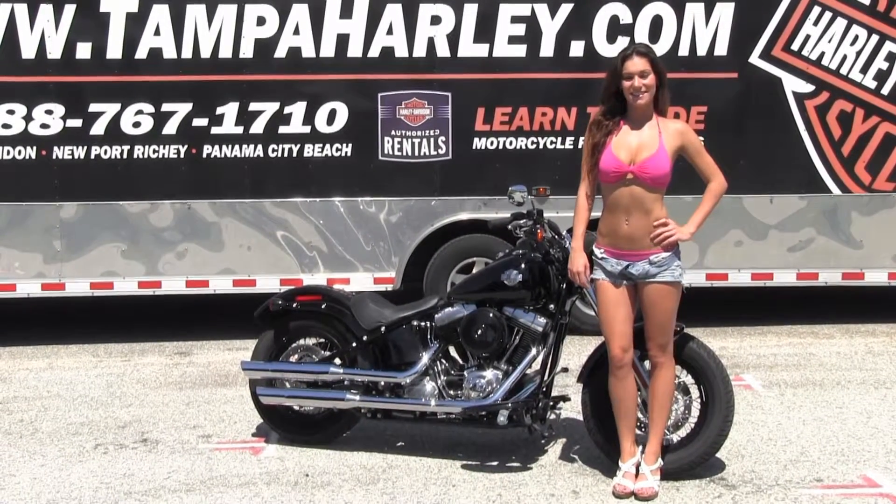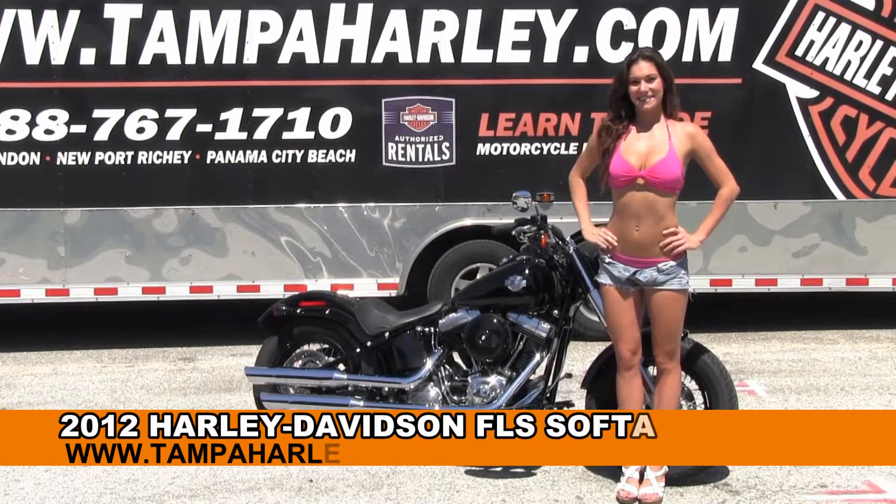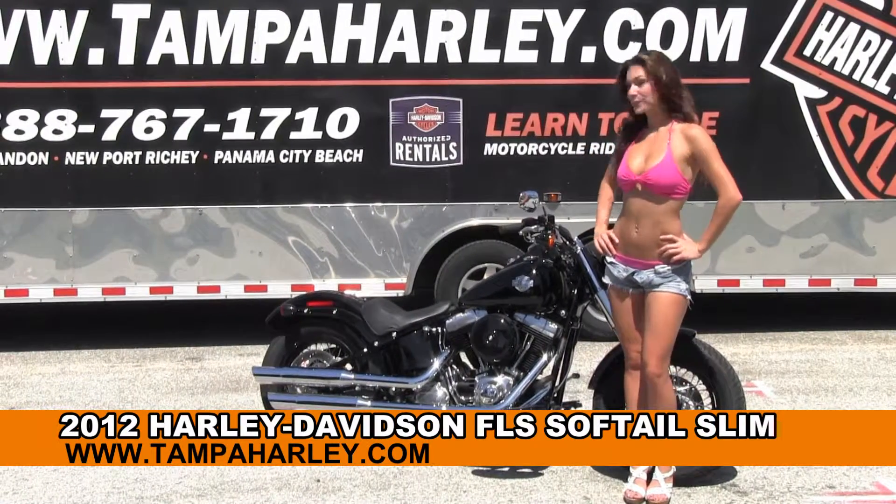Welcome everyone to the world famous Brandon Harley-Davidson. For your viewing pleasure we have Brie, and she is showcasing us the sublime used 2012 Softail Slim.